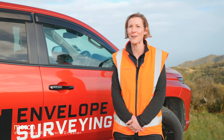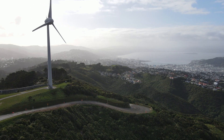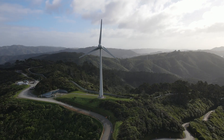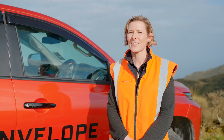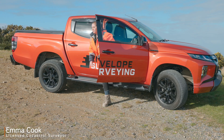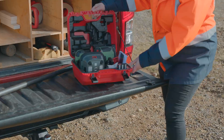Hi, I'm Erin Cameron. I'm a licensed cadastral surveyor and director at Envelope, a pre-disciplined firm based here in Wellington. Today, up in the hills above Awhero Bay, we're working with ZipLine Technologies to help deliver a project which will result in four ziplines and extensive walking tracks throughout regenerating native bush.